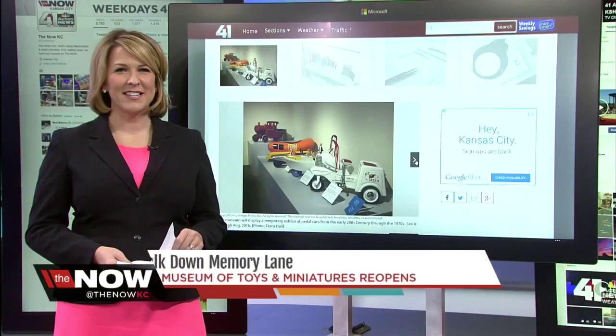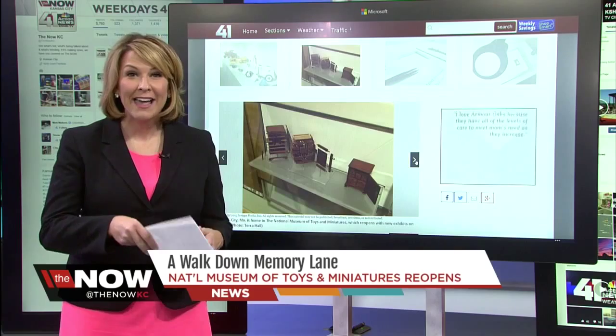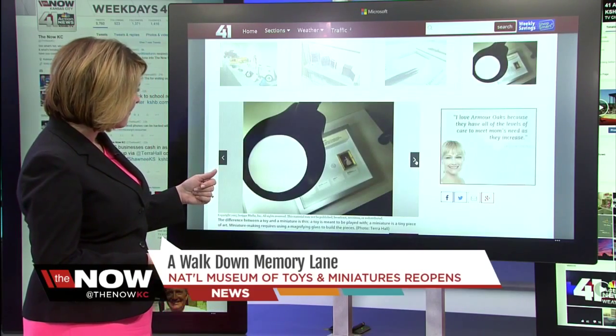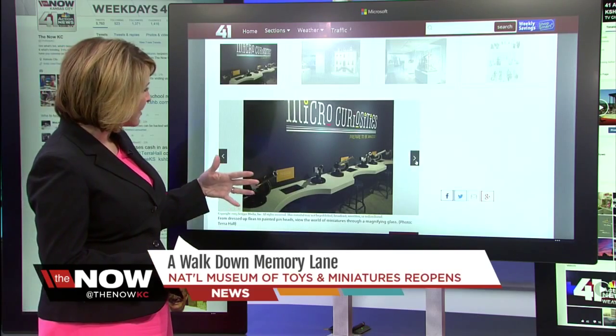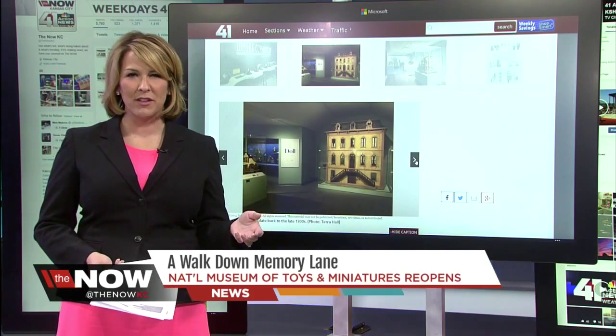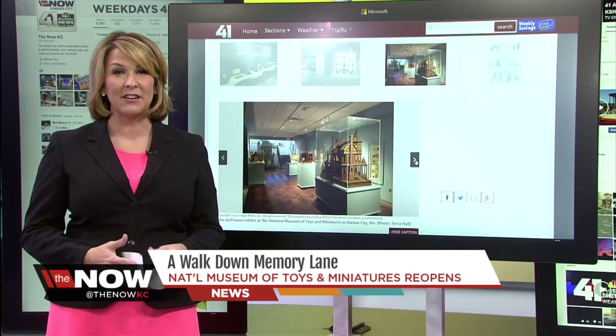Reporting in Kansas City for Now KC, I'm Tara Hall. What a fun assignment. We've got a bunch of pictures on our website at KSHB.com. As we toggle through them, you can see how tiny some of the pieces are. You can take a walk down memory lane before the National Museum of Toys and Miniatures opens Saturday.